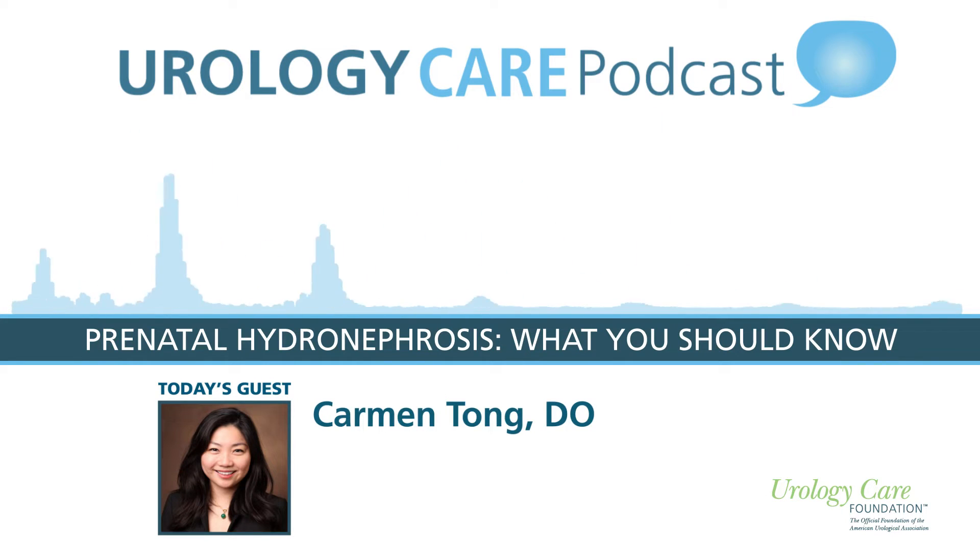Hello, and welcome back to the Urology Care Podcast, the official podcast of the Urology Care Foundation. Our guest is Dr. Carmen Tong, a pediatric urologist at the University of Alabama at Birmingham and Children's of Alabama. She is here to talk about prenatal hydronephrosis, which is a very common condition in unborn babies. Dr. Tong breaks down the basics of this condition so new and expecting parents can be more informed. Let's get started.